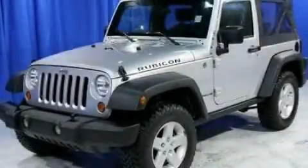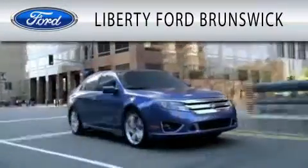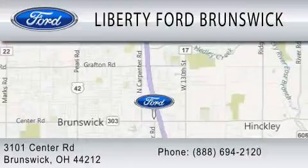Contact us today to arrange your test drive. Liberty Ford Brunswick is dedicated to doing everything possible to ensure that the experience you have selecting your vehicle is as pleasant as possible. We are located at 3101 Center Road in Brunswick.